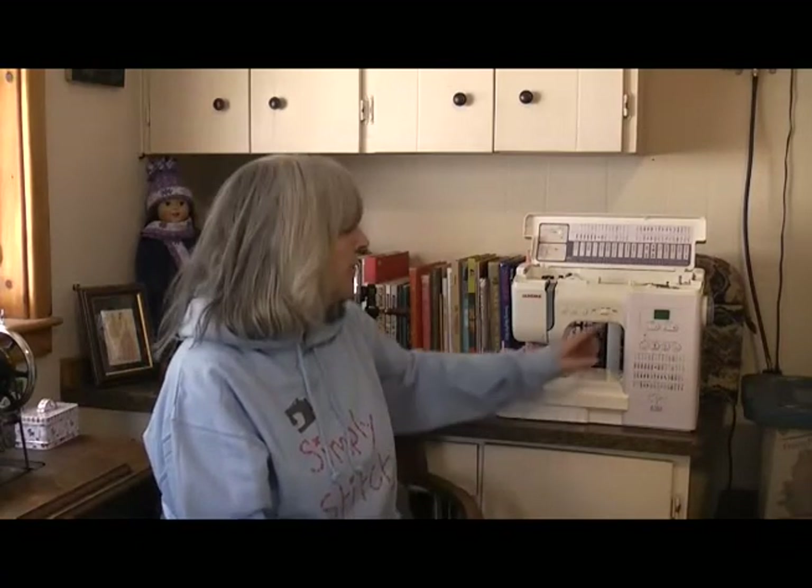Like many electronic machines of his age, if you've changed the stitch and then switch Jerome off, the next time you switch him on he'll default back to factory settings — stitch number one, just a normal straight stitch. He doesn't have the capability of remembering your preferred stitches. Jerome is nearly 20 years old now, and things with even entry-level computerised machines have moved on considerably since he was introduced.